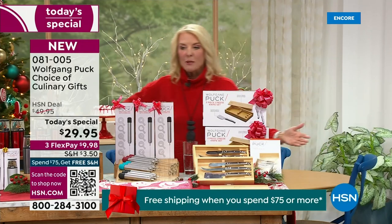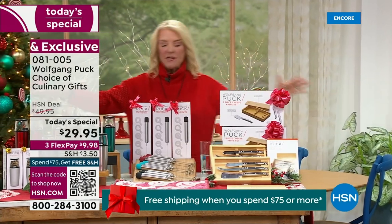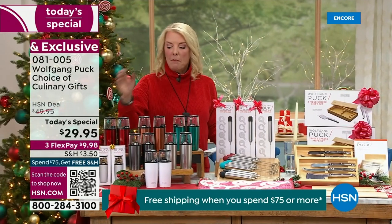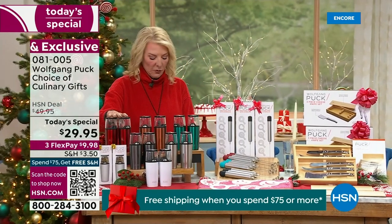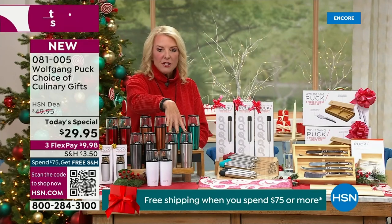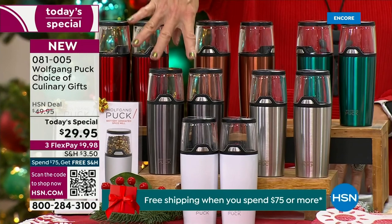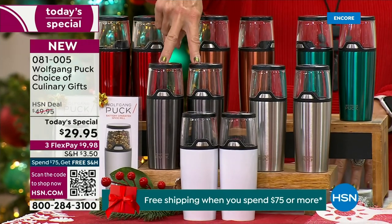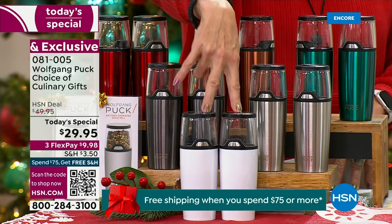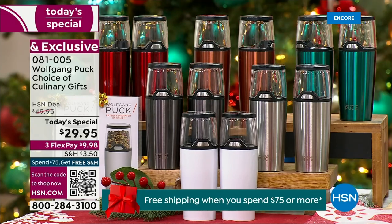Now of course we have three flex pays. This is your chance to get multiple gifts, and this is the only time that Chef does this for the entire year. In terms of colors, we have metallic red, copper, metallic teal, silver, a gorgeous gunmetal — that's the color on my kitchen table — and metallic white, which is already last chance. That will not last past this airing.